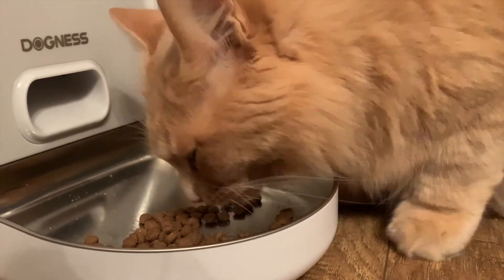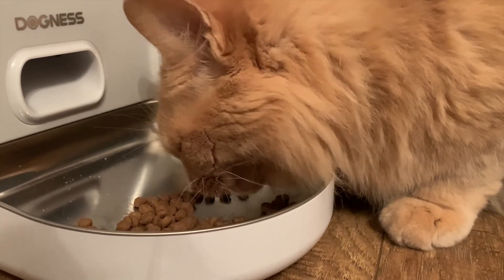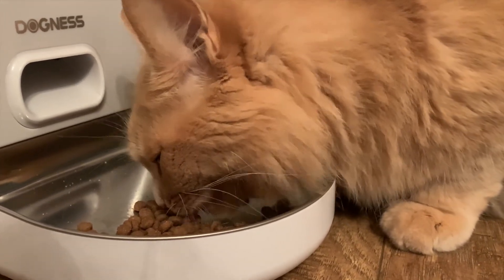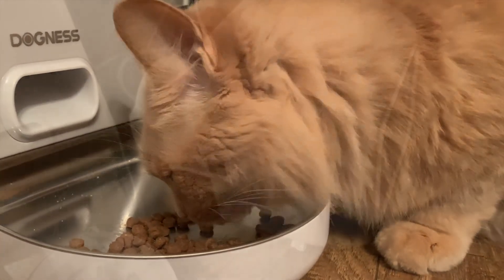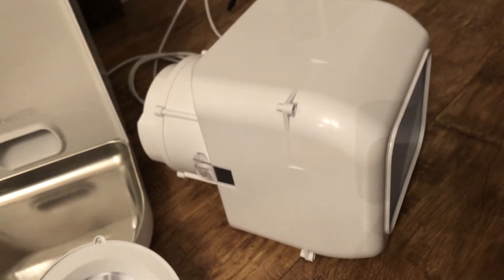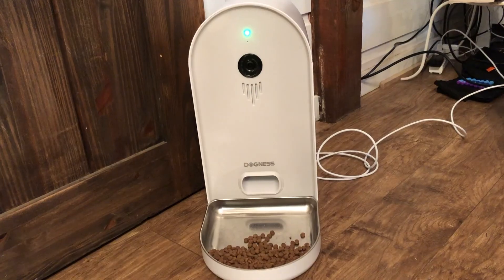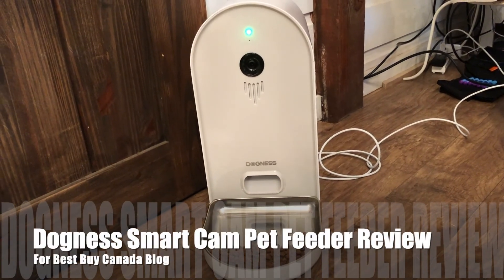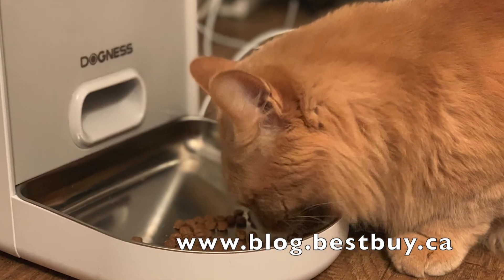This device really does automate feeding and gives you peace of mind if you're away for the night or away every day for work. I didn't test it with my dogs but I think it would work perfectly fine, especially since it has two hoppers for food. The cats really liked it. You can take the tray out and wash it — it's dishwasher safe — and the inside hopper is also dishwasher safe. That's it for my review of the Dogness Smart Cam Pet Feeder — you can see my full written review on Best Buy Canada's blog. Thanks for watching!